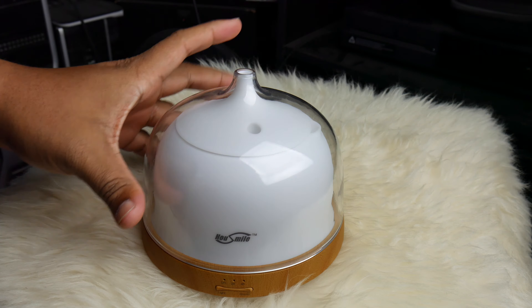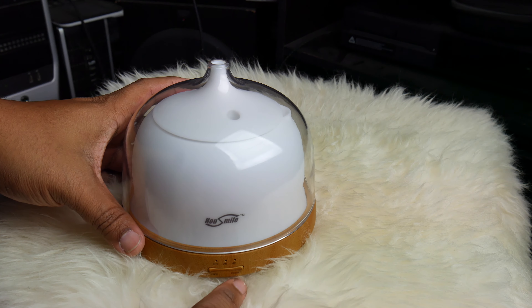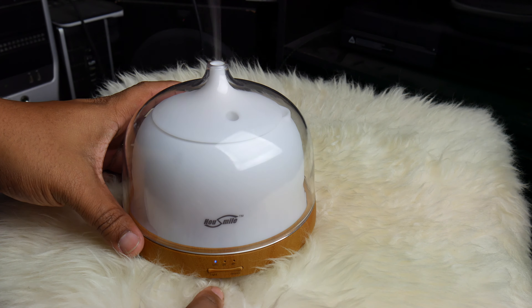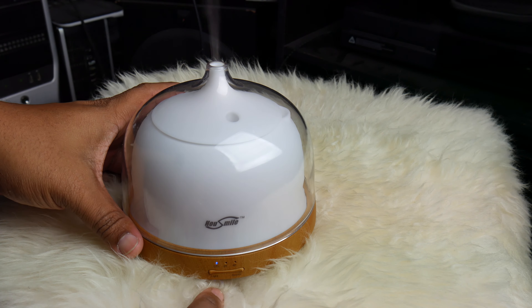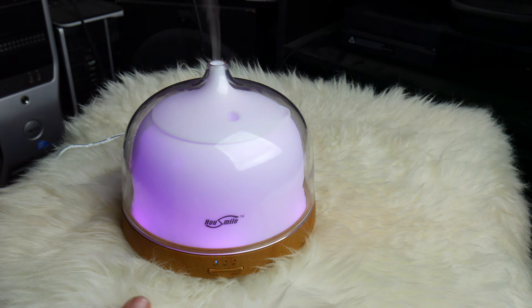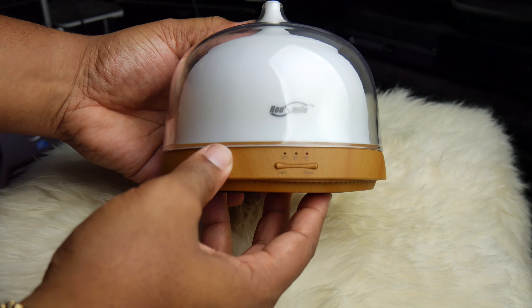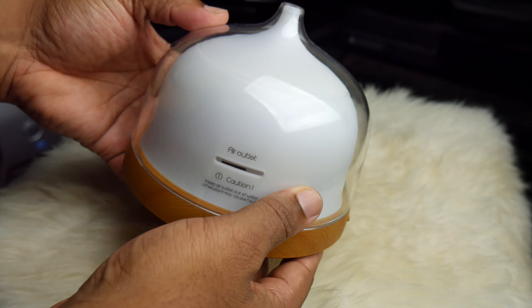On the front you'll see it has just an on/off button, and there's a button on the other side for the light, which turns on this seven LED color-changing feature. I like the colors they pick — very basic: red, blue, green, yellow — and it switches between them very smoothly and subtly. So with the scents coming out, you can see how this would be used as a tool for relaxing.